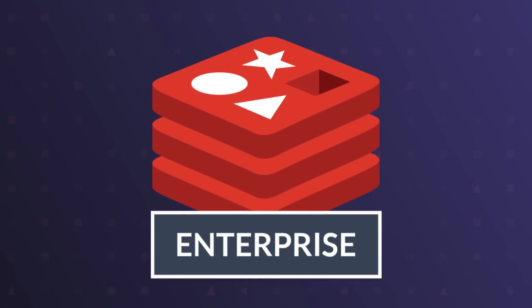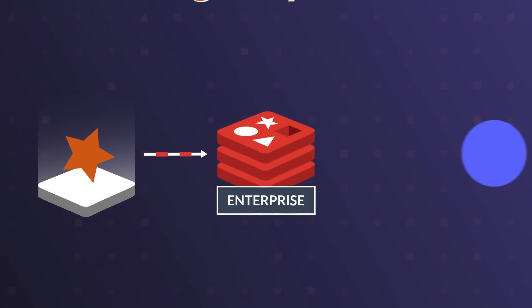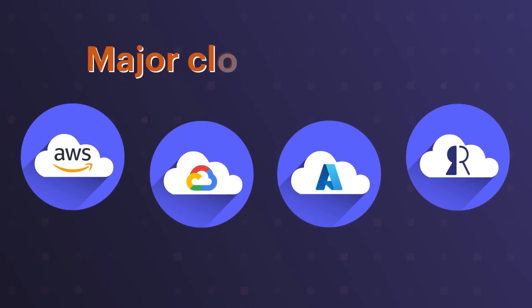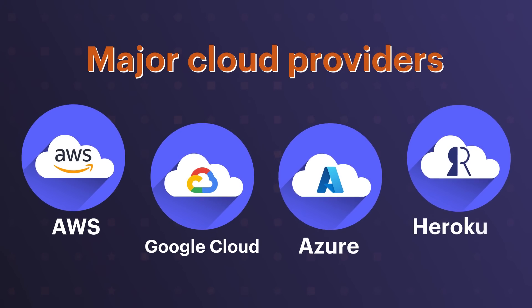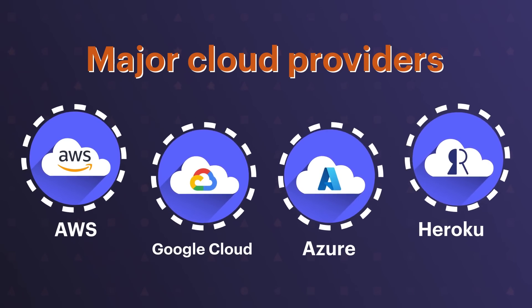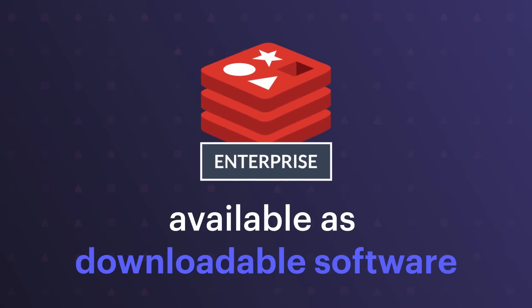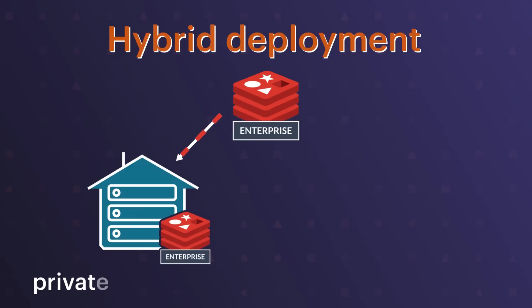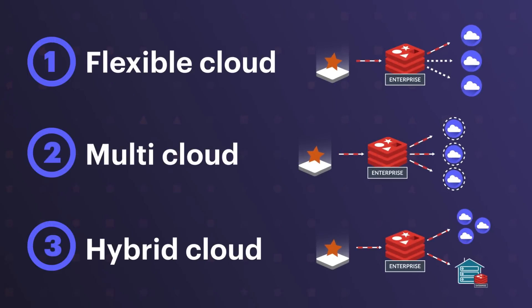With Redis Enterprise, since all or most of your data is stored in a single system, you have the freedom to easily move from one cloud to another. Redis Enterprise is available on all major cloud providers such as AWS, Google Cloud, Azure, and even on Heroku, so a multi-cloud deployment is a breeze. Not only that, Redis Enterprise is available as downloadable software, so you can have a hybrid deployment where you keep some of your data private in your private data center and keep the rest in the cloud. Redis Enterprise provides the ultimate flexibility in managing your data with Redis.